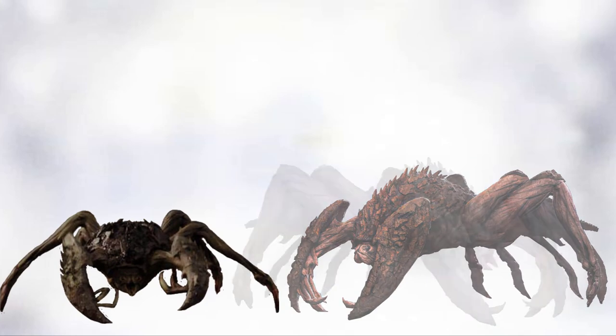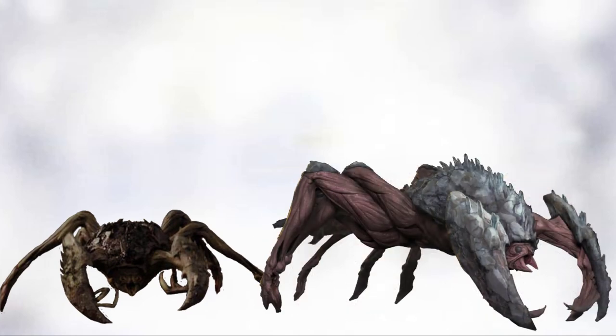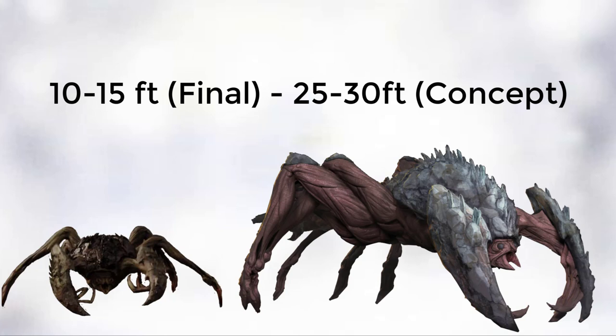They had hard carapaces and six legs with two gigantic pincers shielded by a rocky exoskeleton. In some artwork, the carapace has a heavy grey stone covering which would provide extra camouflage and armour. These creatures were supposedly bigger in the concept art, around 25–30 feet in height — double the size of the final versions.